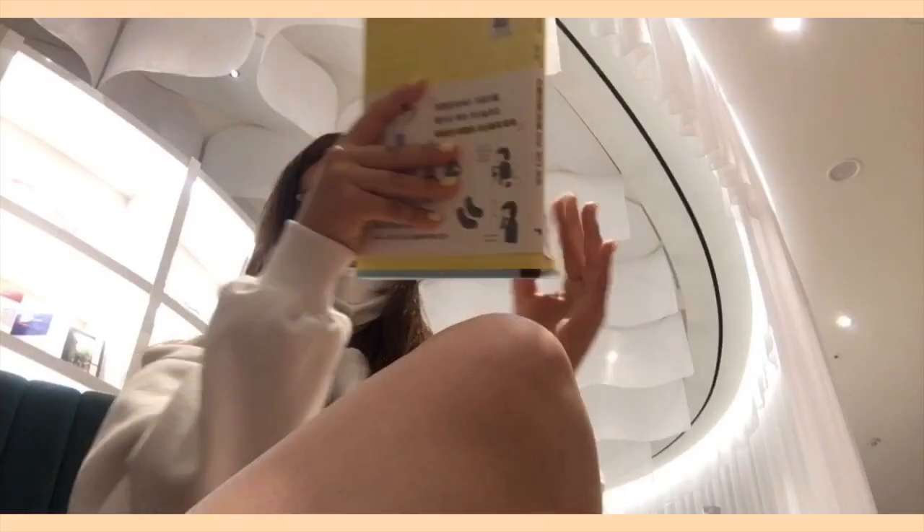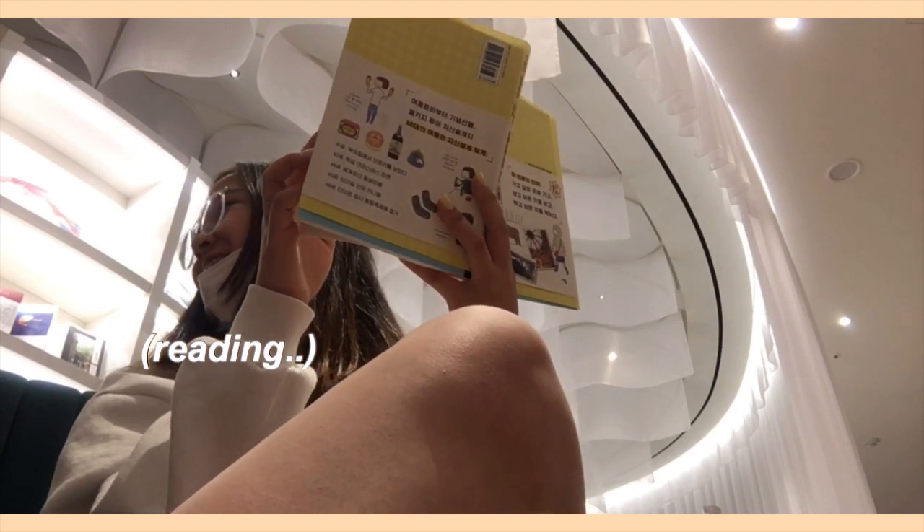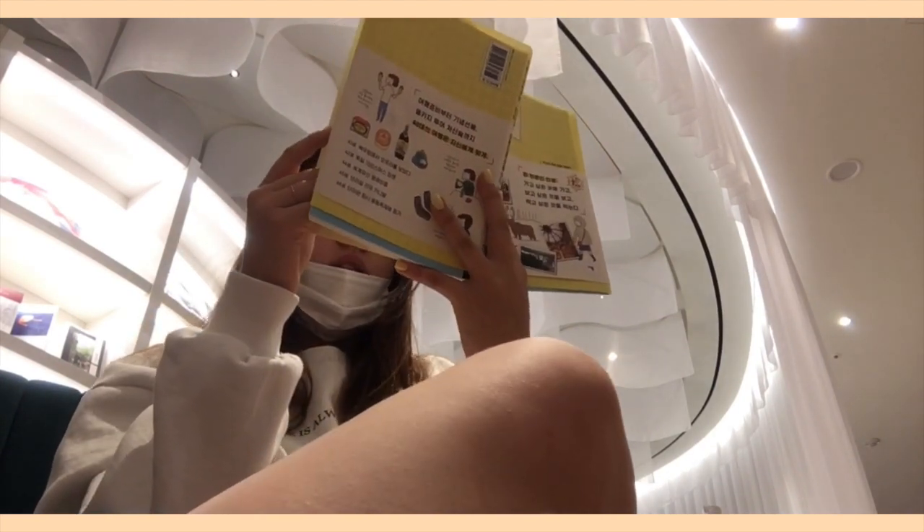I picked up a book from one of the shelves and started to read it. I think we read there for maybe about 30 minutes.